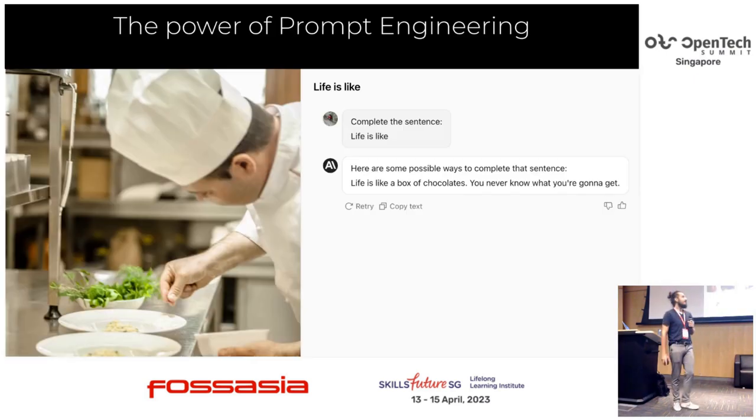The power of prompt engineering — another answer to why you need it. I'm asking questions to Claude from Anthropic. I ask 'complete the sentence: life is...' and the answer is 'Life is like a box of chocolates — you never know what you're going to get.' That's a good answer from Forrest Gump, but it's boring. Everyone knows it. It's nothing inventive, and you don't have to think much to create it.